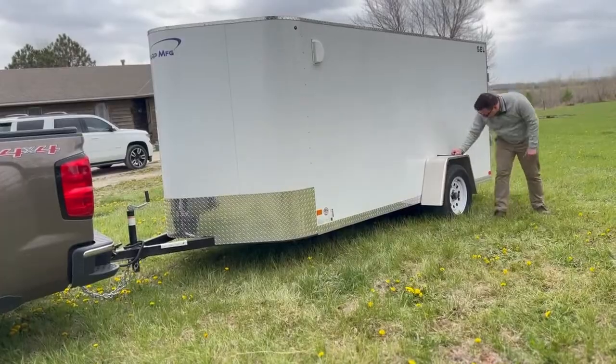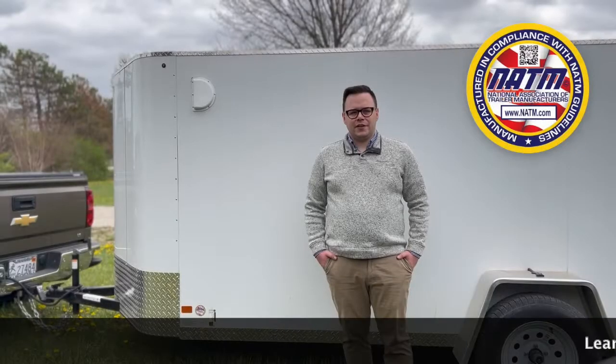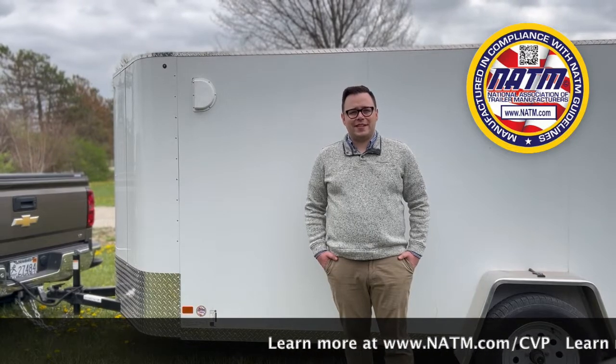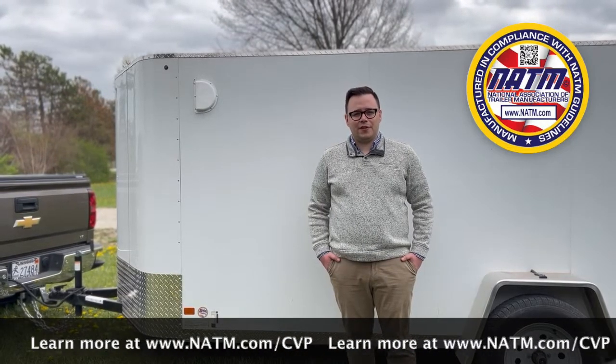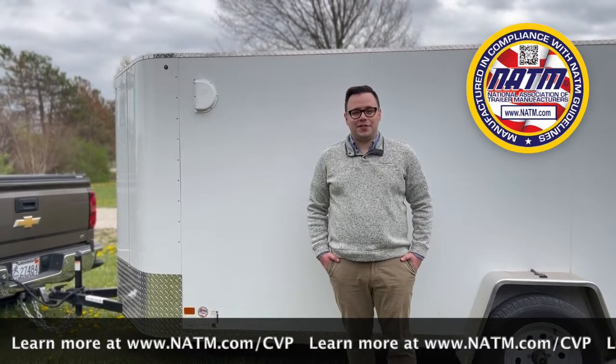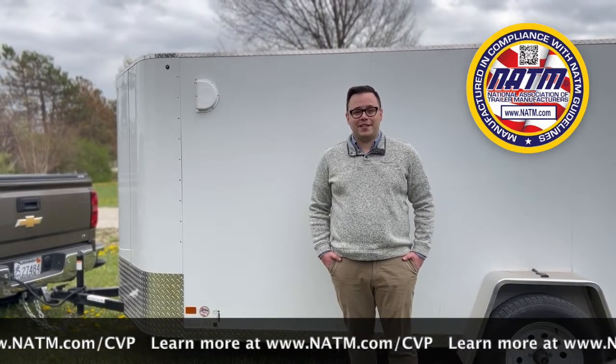NATM also verifies administrative requirements. Nearly 65% of all NATM CVP inspections detect at least one item that needs to be corrected in order for the trailer manufacturer member to pass the program. While that number might seem discouraging at first glance, I can assure you NATM is here to assist.